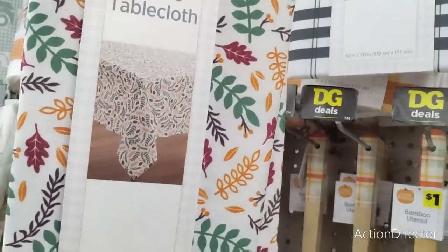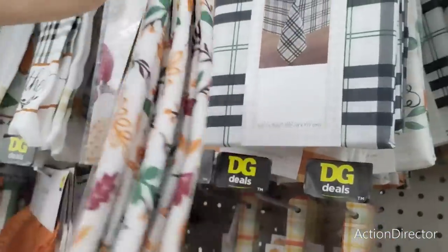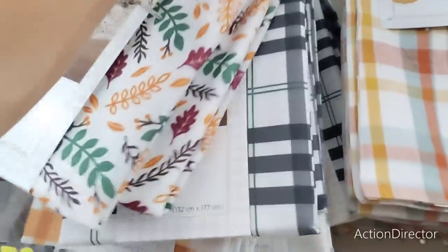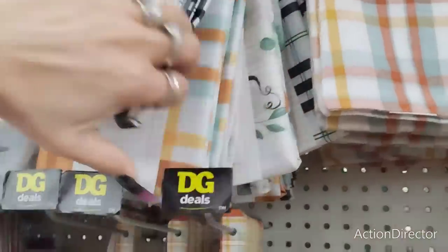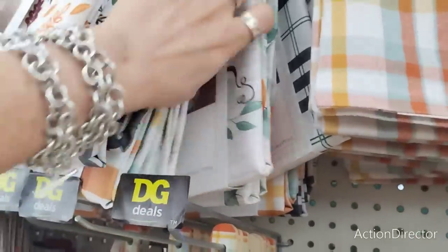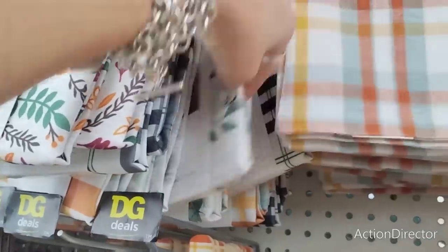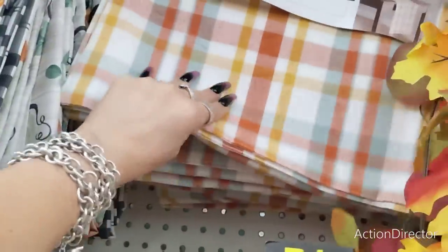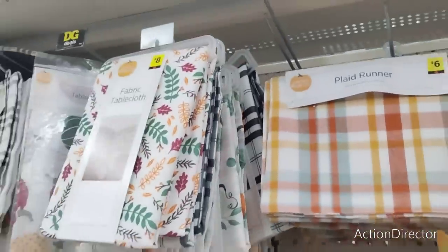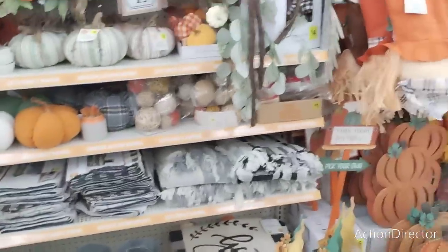This leaves tablecloth is eight dollars — I mean, really, you're not going to get any cheaper. And then you have the black and white, which you can keep out for Christmas as well. They also have the autumn plaid — these are all eight dollars, you can't go wrong. This plaid runner is gorgeous for October and November, six dollars. I'm loving the display — it's all nice and neat, looks like they just did it.